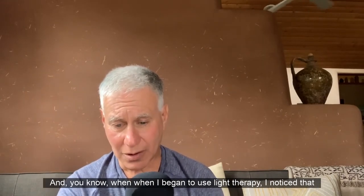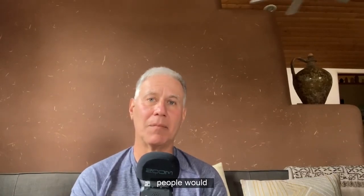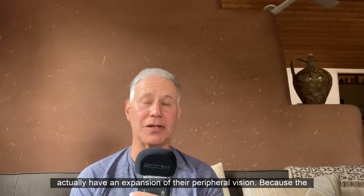When I began to use light therapy, I noticed that people would actually have an expansion of their peripheral vision.